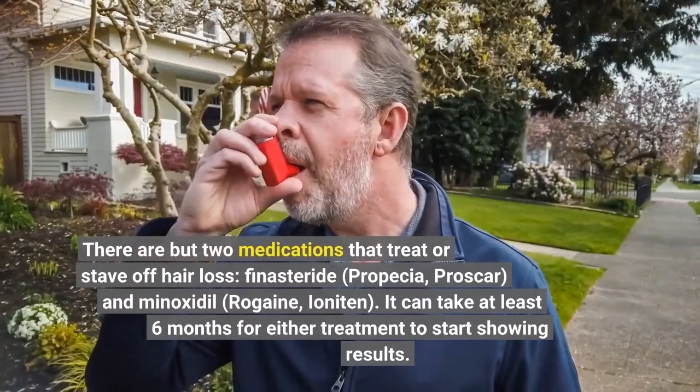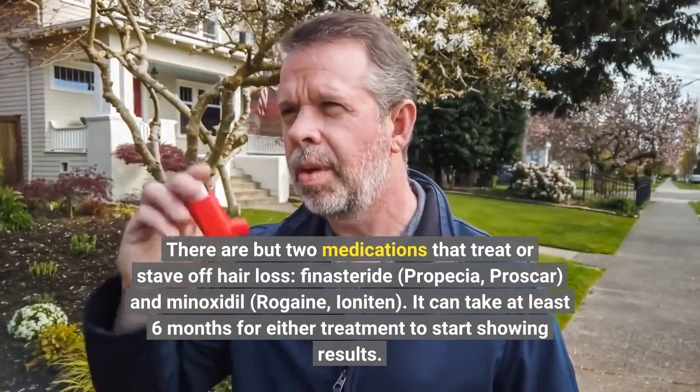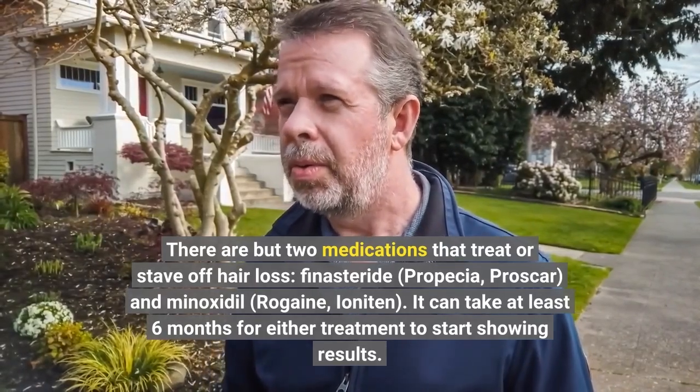There are but two medications that treat or stave off hair loss — Finasteride, sold as Propecia or Proscar, and Minoxidil, sold as Rogaine or Loniten. It can take at least 6 months for either treatment to start showing results.